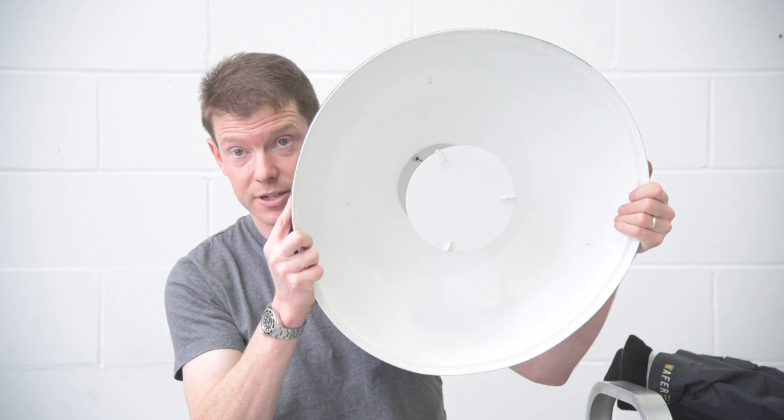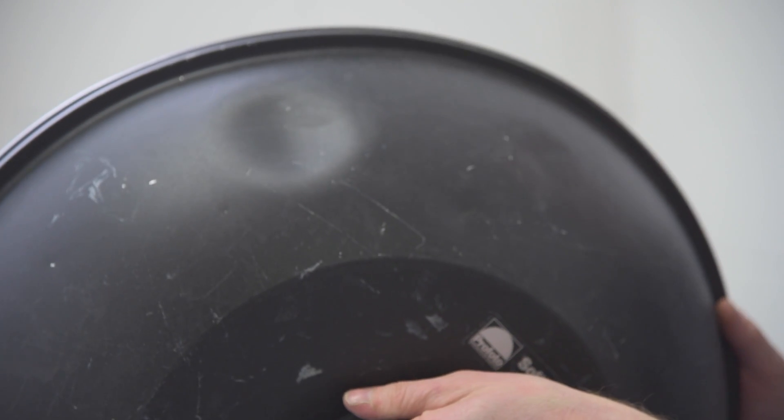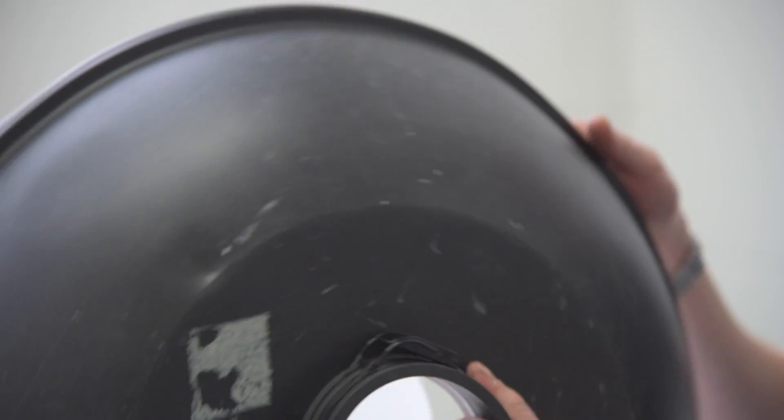Last but not least, this lighting modifier — a Profoto beauty dish, also known as a softbox reflector. From a distance it looks pretty good, right up until you put a flash head into it. They're about $500 Canadian new; I paid about $250-275. But it has one, two, three, four fairly substantial dents, and it's not even round anymore — like someone sat on it. It works, but every time I look at it I regret not spending the full $500 on a brand new one. It was really not worth what I paid.